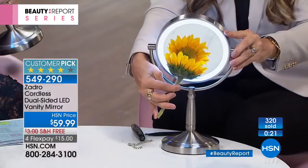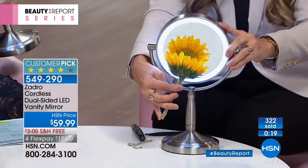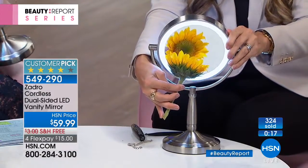This natural light is so very important. It really allows you to put on even coverage with your makeup, whether it's...